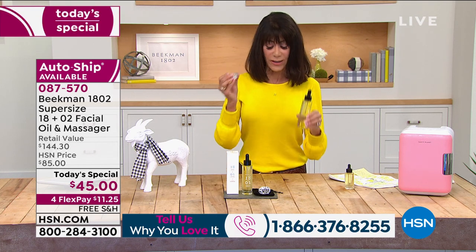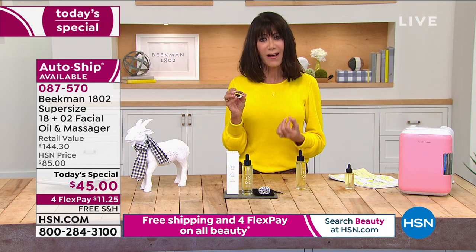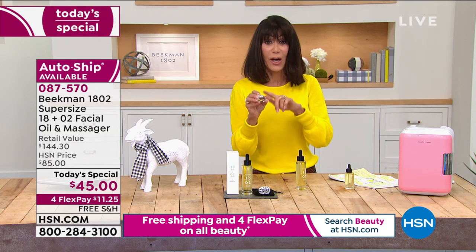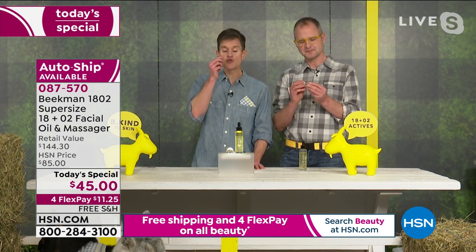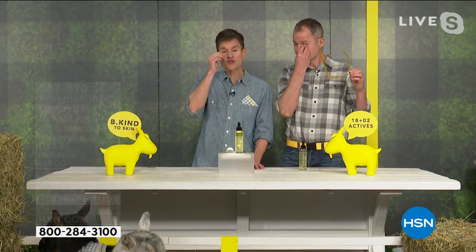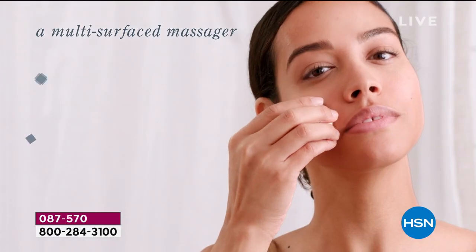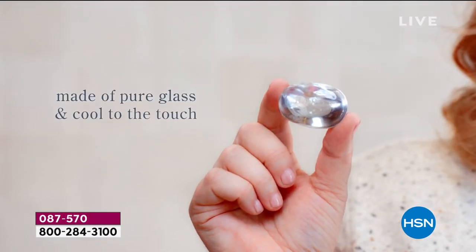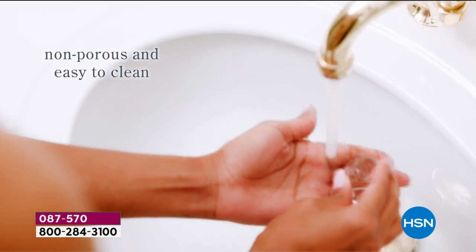Dr. Brent and Josh, I read about something on Instagram called the science of touch — haptics. That's part of the reason you included the massager, right? Haptics is the science of touch. Studies show that when you drag something across the surface of your skin at about one inch per minute, you reduce cortisol levels, relax the muscles, increase stimulation to the skin, and really affect how your skin responds.